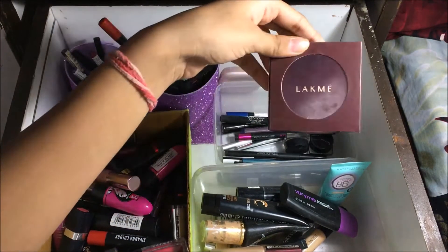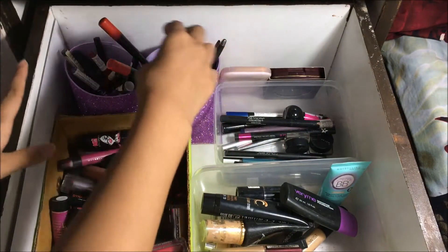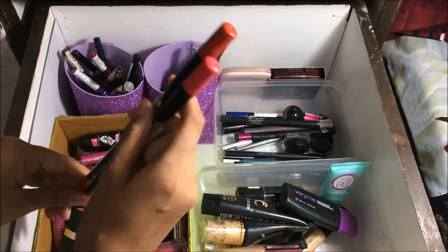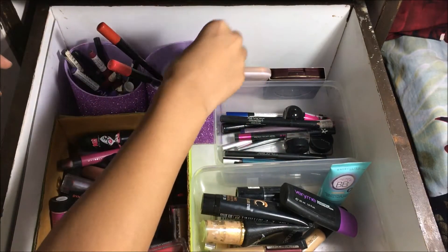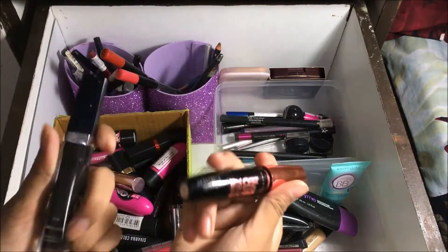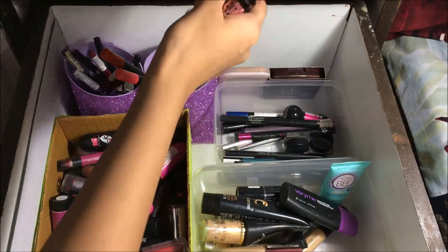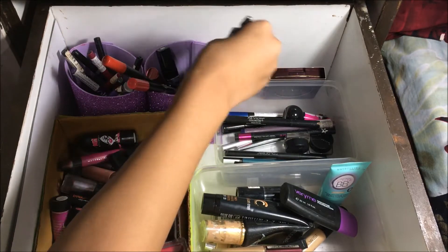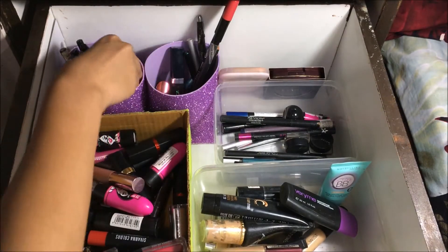In this drawer I also have two lip liners — I don't use lip liners much but they're both pretty good shades. I have two mascaras, one from Shimmer and another from Maybelline. I don't use mascara much either. There are also some colored eyeliners which I keep separately.